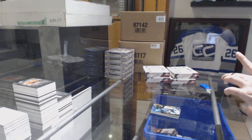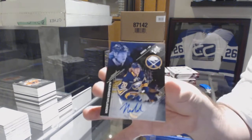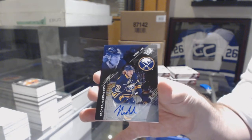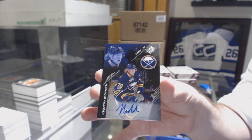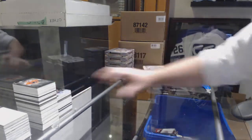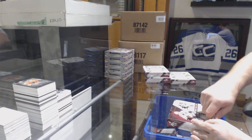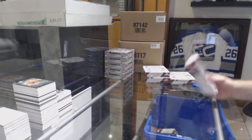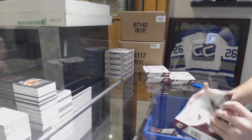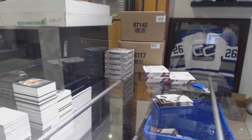And for the Buffalo Sabres, numbered to 199, autograph rookie Alex Nylander. Holy moly, Bosox — you picked the right teams!